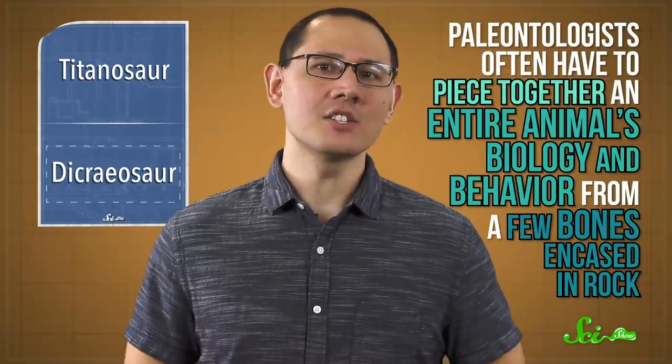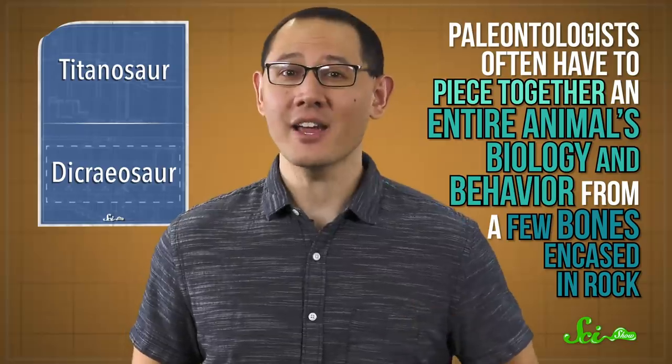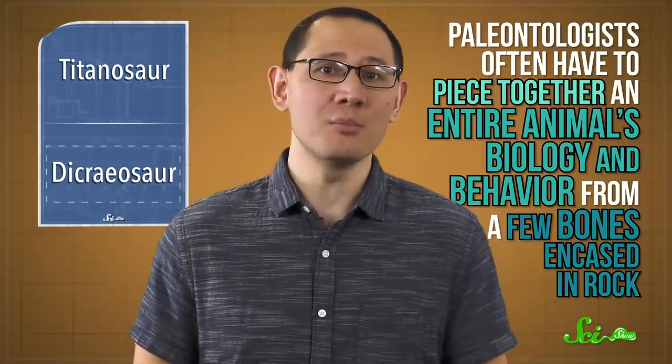And that's one of the biggest challenges to studying a long-dead species. Paleontologists often have to piece together an entire animal's biology and behavior from a few bones encased in rock. Fossils can tell us some really incredible things, but they keep their secrets sometimes, too. It's impossible to be 100% certain how the vertebral spikes were used without going back in time to see them firsthand. But if we find a lot more fossils of this species and its relatives, we might be able to rule out some ideas. The good news is that we're finding more new dinosaur species than we ever have before, at a rate of around 50 a year.